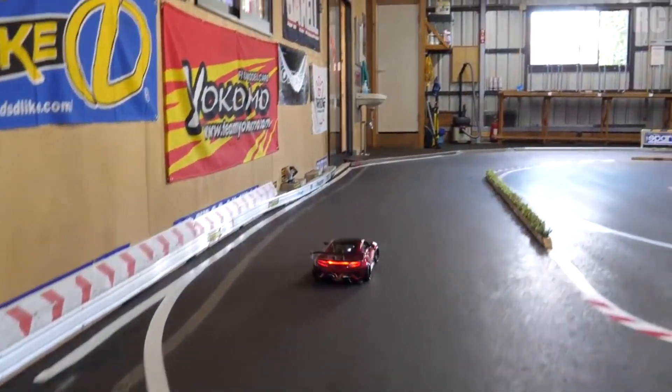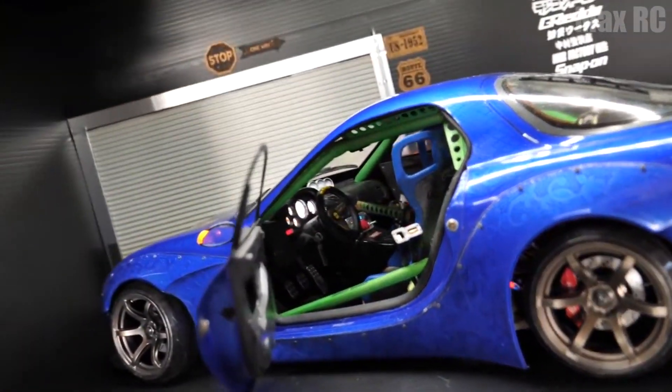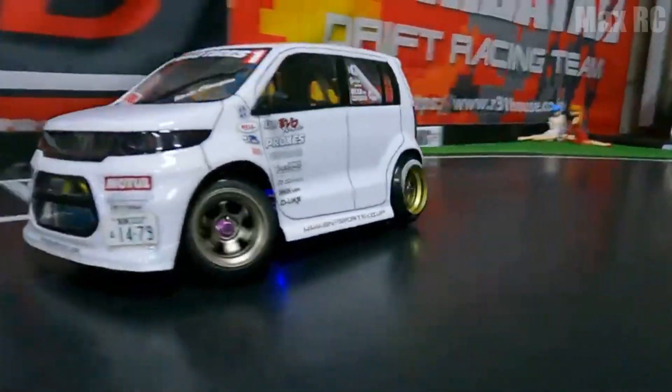Hello, my dear friends. Today, I am especially happy to see the fans of cars and drifting, because this is what my video will be about. You are going to see a compilation of miniature drift monsters, and it's me, your favorite, MaxRC here.